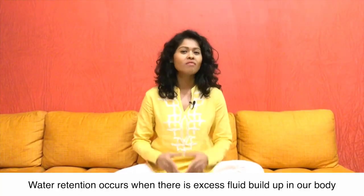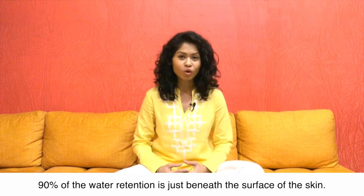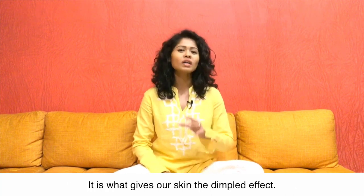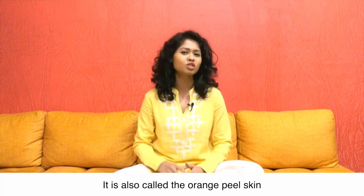Water retention occurs when there is excess fluid build up in our body. 90% of the water retention is just beneath the surface of the skin. Whereas cellulite is the fat deposit beneath the skin — it is what gives our skin the dimpled effect, also called the orange peel skin.